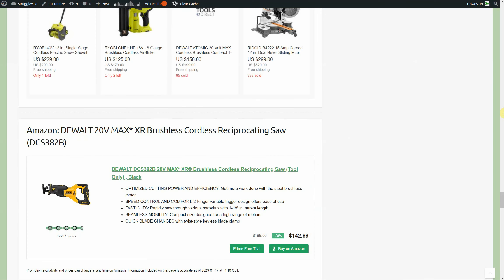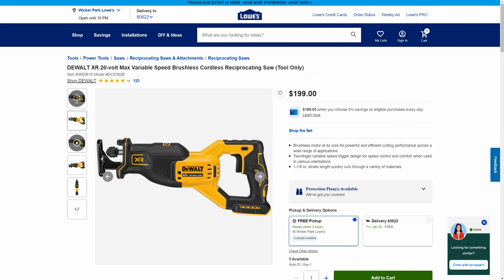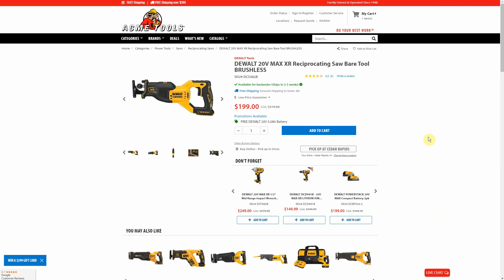Over on Amazon we have another reciprocating saw — this one's more traditional style and size, still a brushless tool, at $142.99. At Home Depot it's $229, and that was part of the same kit deal we saw earlier, so the kit sold out. Over at Lowe's that same saw is $199. Acme Tools also $199 but it's part of the free 5 amp hour battery promotion, with free shipping too, so depending on how you value the battery you may prefer that deal.